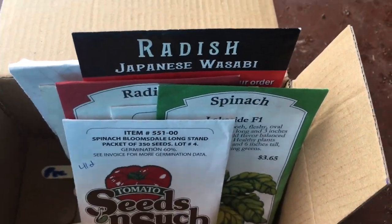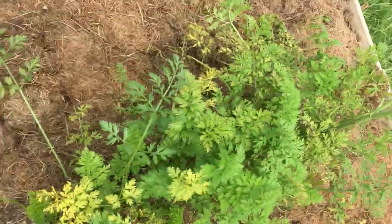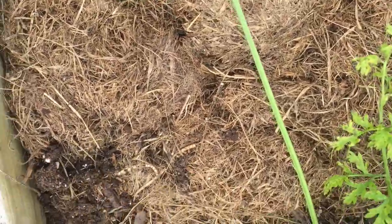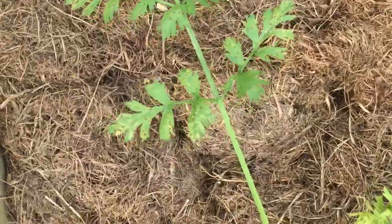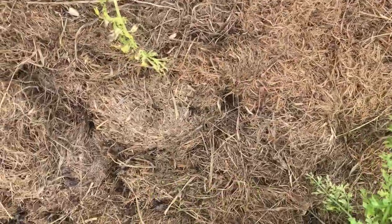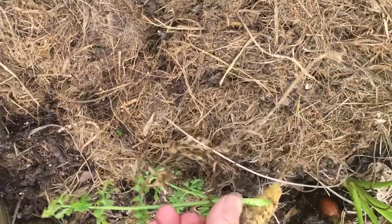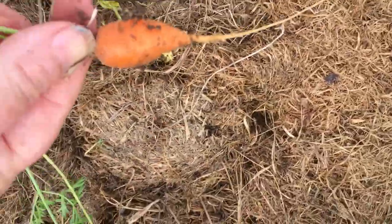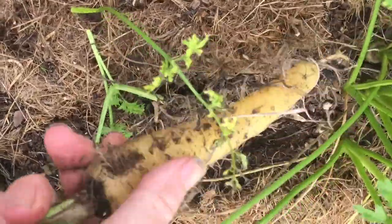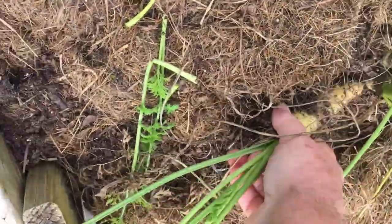I still have some carrots in here. I was going to let this one go to flower but I think I'll just go ahead and harvest everything, see what it looks like, and be done with carrots for the year. This is Uzbekistan Golden from Baker Creek — not very big. I have a feeling this was a scapey one. Time to make some carrot cake.